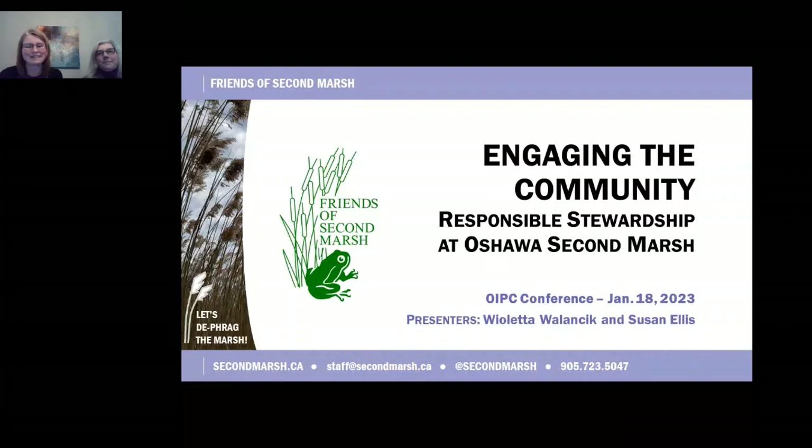Thanks for joining us today to learn about engaging the community through responsible stewardship at Oshawa Second Marsh. My name is Violetta Valanchik and this is Susan Ellis, board member. We are both representing Friends of Second Marsh, calling in from Oshawa, which is on the traditional lands of the Mississaugas of Scugog Island.